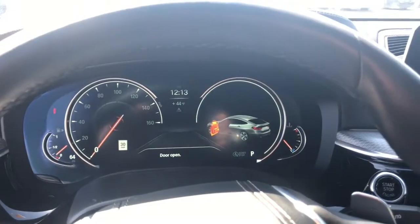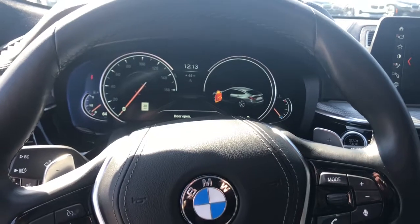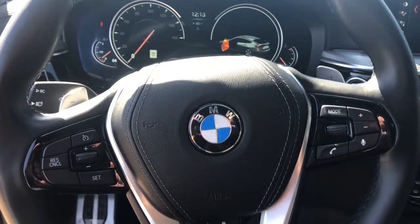Electronic stability control, leather steering wheel, rain-sensing wipers, seat memory, traction control, and passenger vanity mirror.